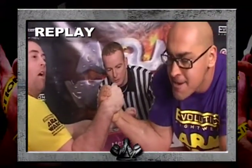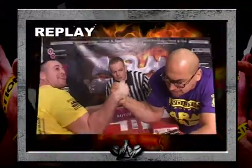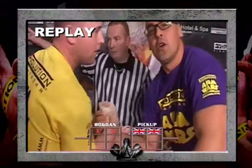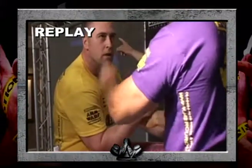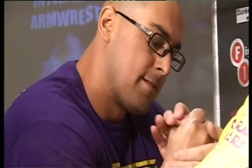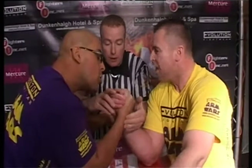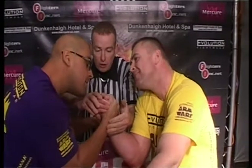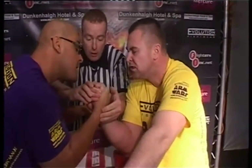Bogdan drops his wrist, looks for the pad and tries to press. Here's the finish — Pickup taking off the power for a split second, but then reapplying it into the fingertips of the Hungarian national champion, taking that match. Bogdan needs to be smarter this time. He can't hold on all day to Neil's top roll like that.